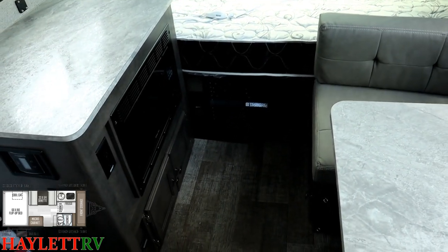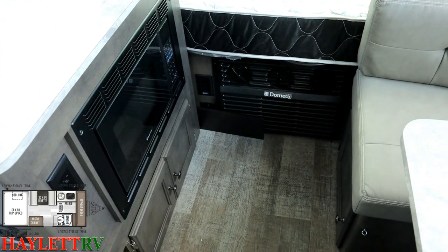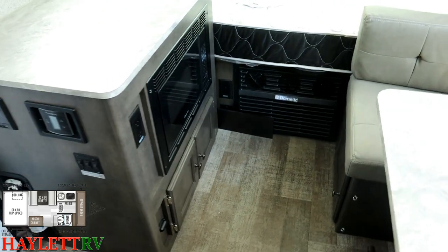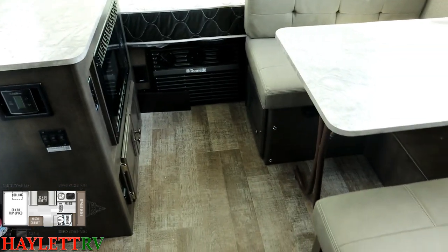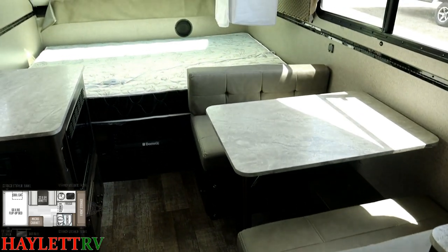Down here you've got the Dometic Cool Cat, which is a bi-directional heat pump — in plain English it's either an electric heater or an air conditioner. Plus, the RV has its own propane furnace, so you have two ways to heat and two ways to cool. Whether you're in a park or off the grid, either way you're good to go.